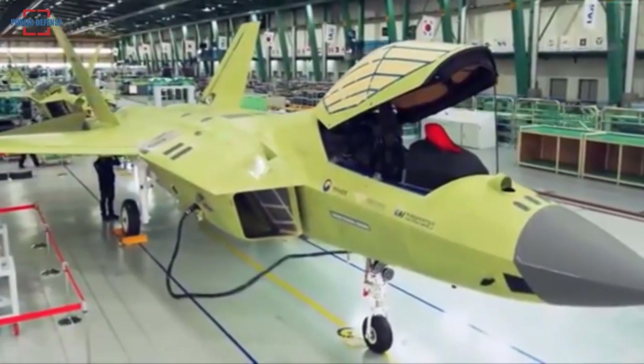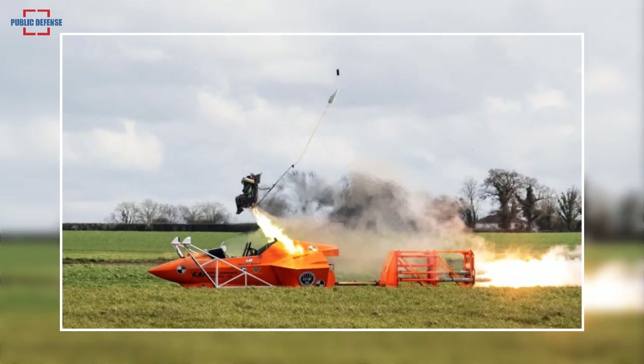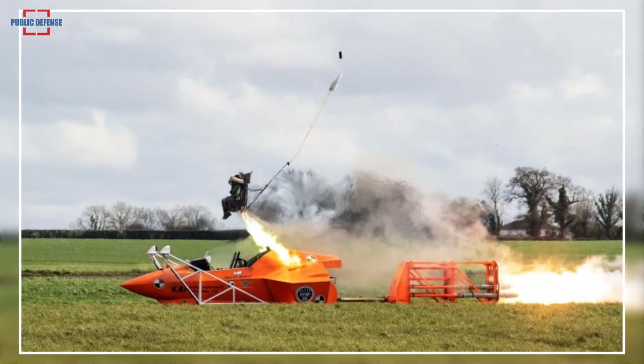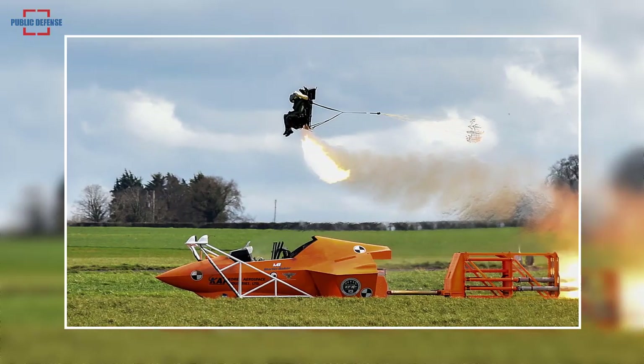It was also noted that the ejection seat was tested with prototype No. 3, and a total of nine test launches have been carried out so far. The KF-21 ejection seat was jointly developed with the American company Martin Baker.